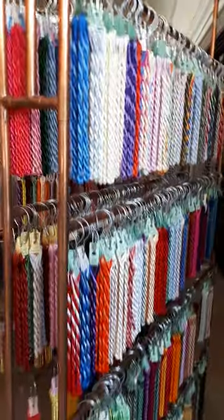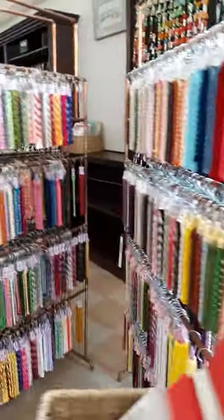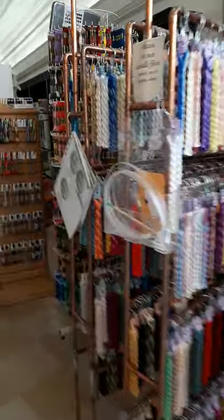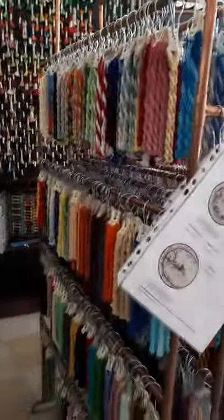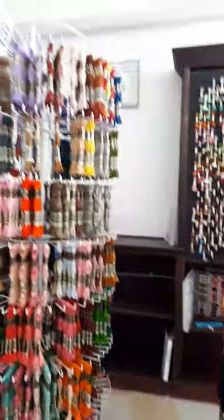Moving across here, you can see our collection of Brazilian embroidery threads. We have a lot of these in stock and we have more in the back. These are 100% rayon threads — they're lovely and shiny and come in incredibly brilliant colors as you can probably see. I'm quite happy to zoom in on those for you when you're doing a virtual shopping tour.